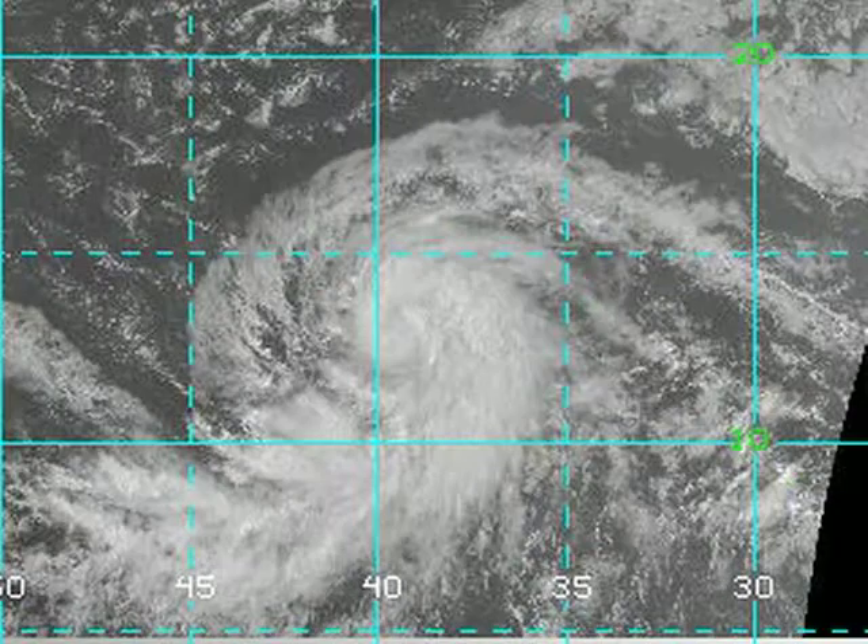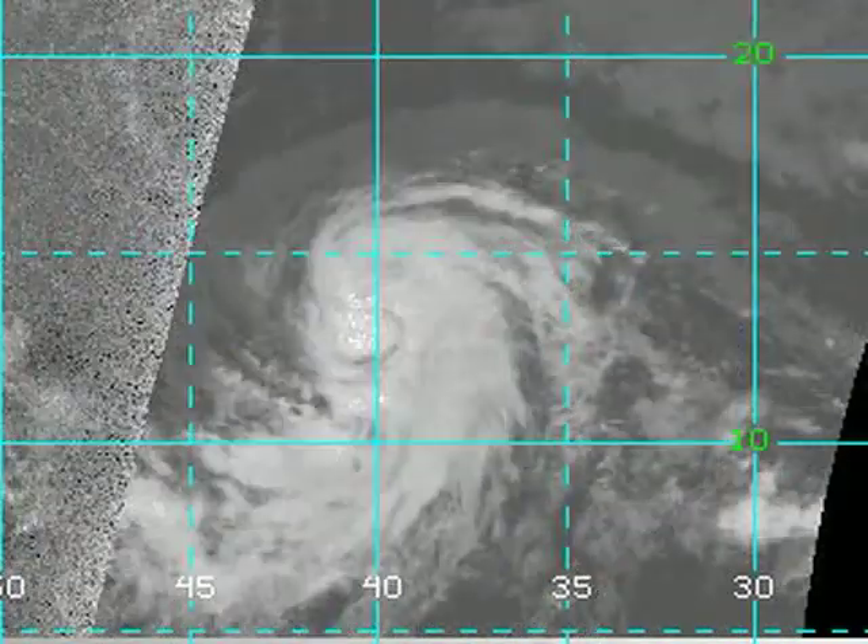The one thing I want to talk about is the fact that Bill is looking pretty healthy right now. It's finally got the outflow, it's got the high pressure building above it. It's going to probably become our first major hurricane of the year, I'm thinking for sure — probably by tomorrow morning.